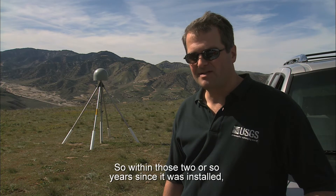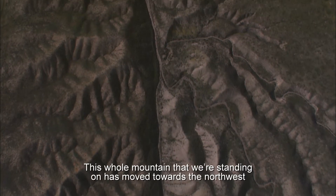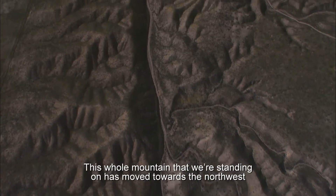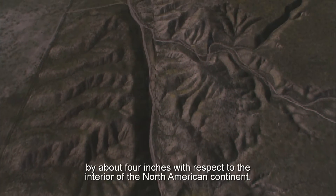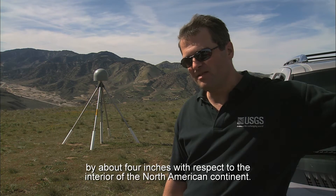This station was installed a couple of years ago, so within those two or so years since it was installed, it's already moved by about this much. This whole mountain that we're standing on has moved towards the northwest by about four inches with respect to the interior of the North American continent.